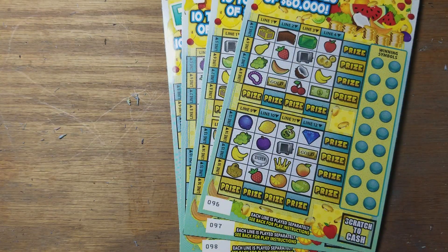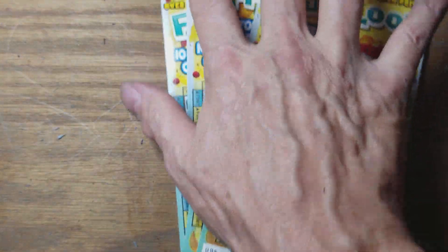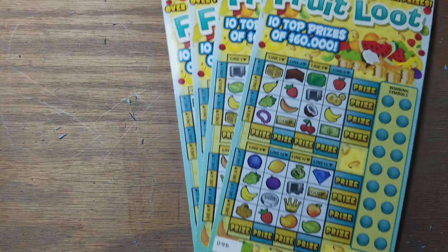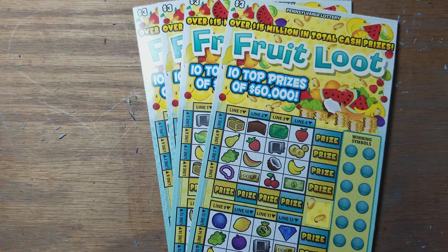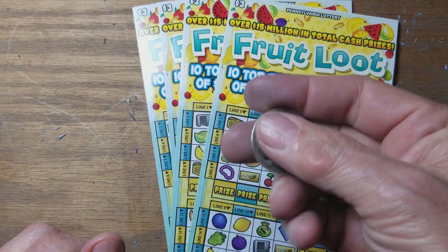YouTube, Jack's back. We've got four Fruit Loot. Everybody else needs a win on this thing. I can't seem to do it, but these are the last four in the book in the machine. So I figured what the heck — I'll grab these four and we'll give this $12 a roll. We're going to use this $19.20.